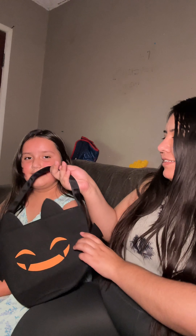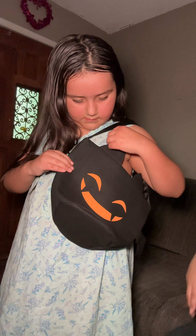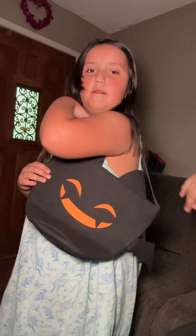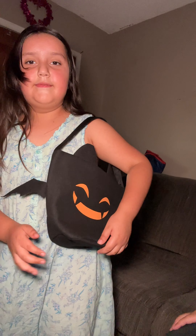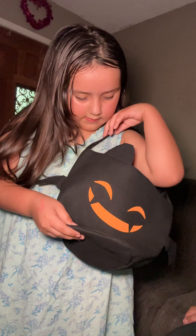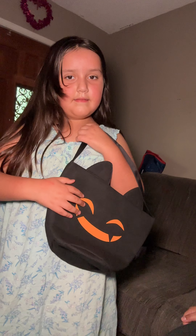And she's going to show you guys how it looks on her so you guys could see. This is what it looks like. She liked it because she could hang it on her shoulder and she could put a lot of candy inside. So she's like so ready.